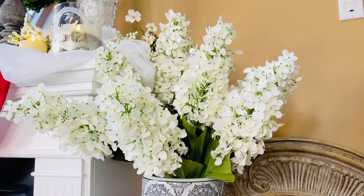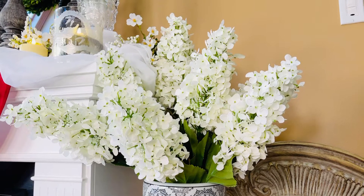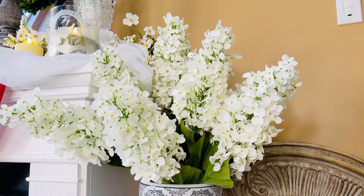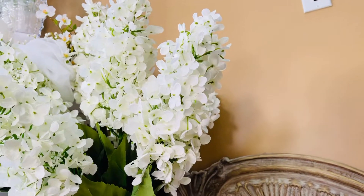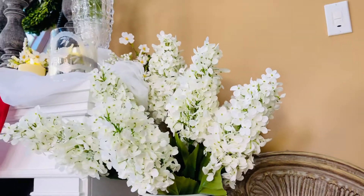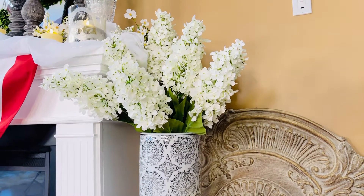If you really want something that's going to make a statement on the kitchen island or a dining room table or a foyer table or wherever you just want to wow, trust me when I tell you, you have never seen flowers as beautiful and detailed and gorgeous as these.